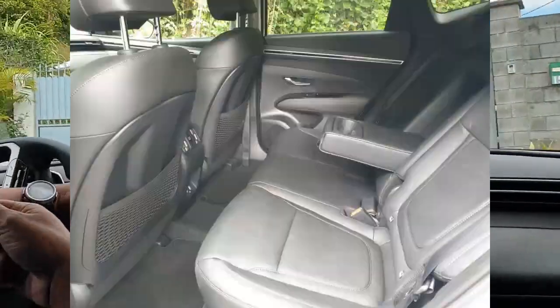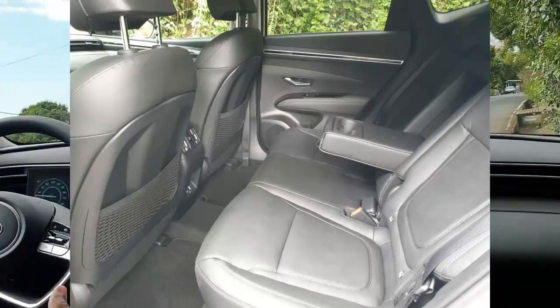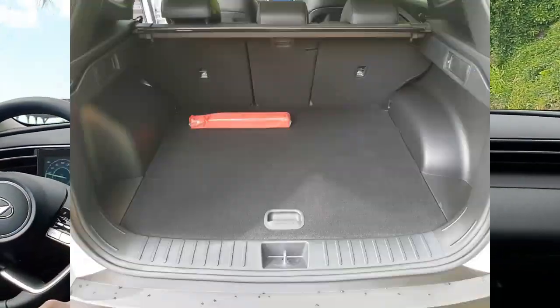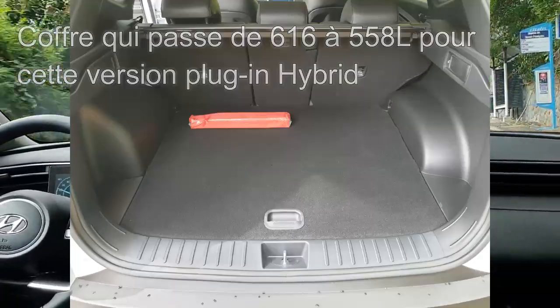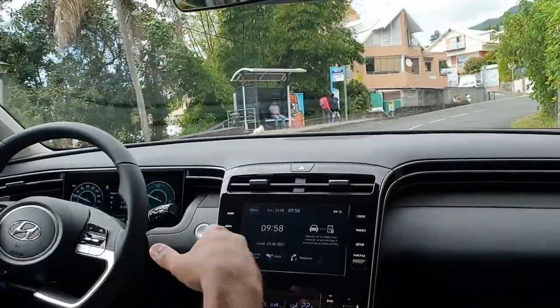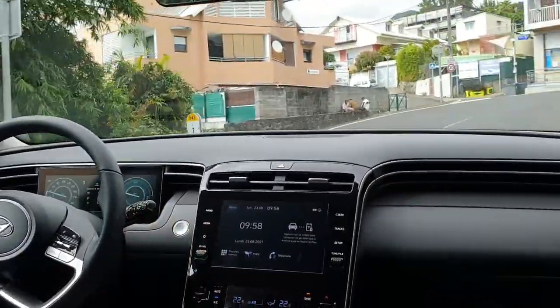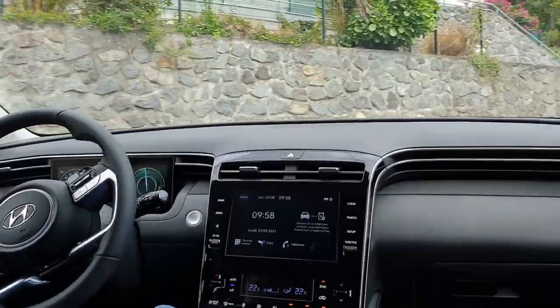Welcome to the interior of this new Tucson. If we talk about habitability, this vehicle is very spacious for a compact SUV. The trunk has not lost a lot of capacity compared to the standard version — it has lost about 41 liters compared to the classic version. Here, in the plug-in hybrid version, we have a trunk which is still 558 liters, which is really very good.